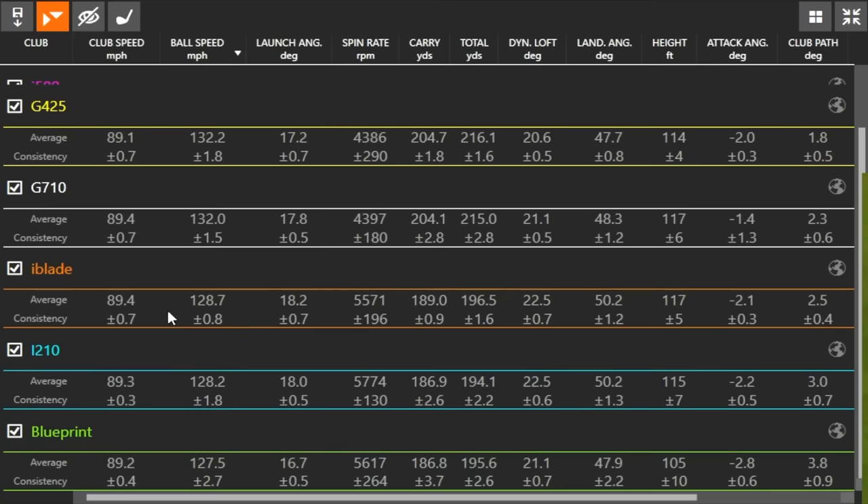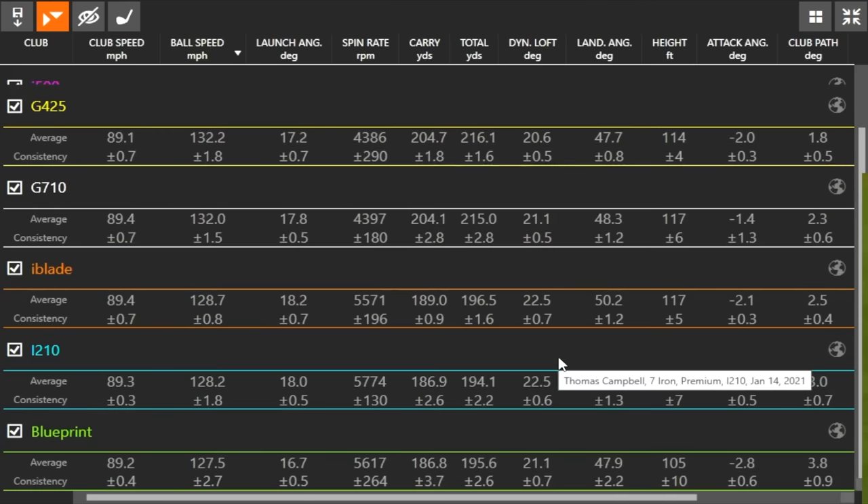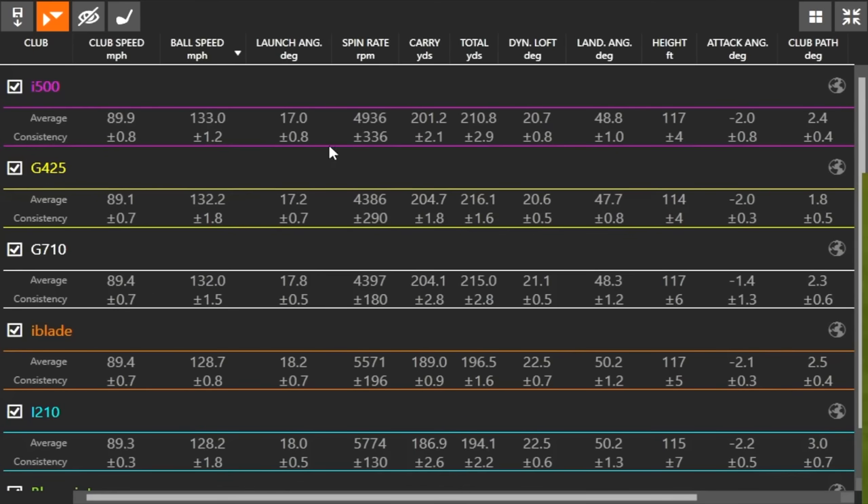It's kind of interesting that iBlade performed the best with regards to consistency — plus or minus 0.8 — with four shots at 188, 188, 188, 188. That definitely stood out. iBlade and i210 were going pretty similar distances, and those three players irons were going similar distances to each other, while the three game improvement clubs were going similar distances to each other — so it was either about a 200 yard carry or about a 188 yard carry. These top three are going to be closer together in terms of distance performance.